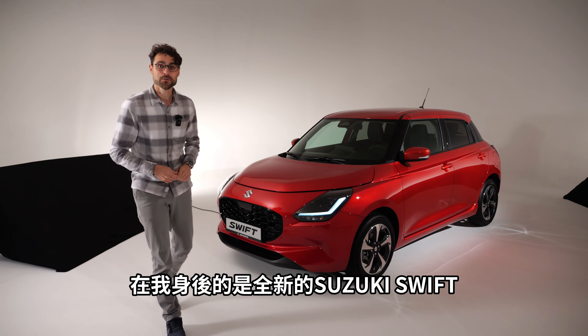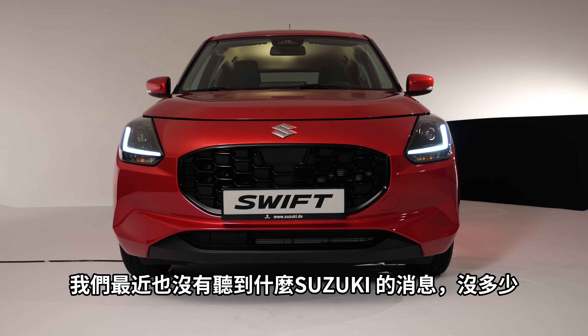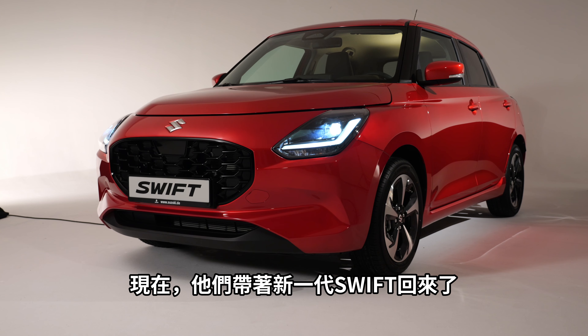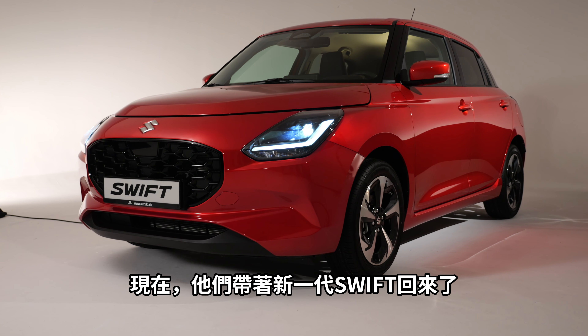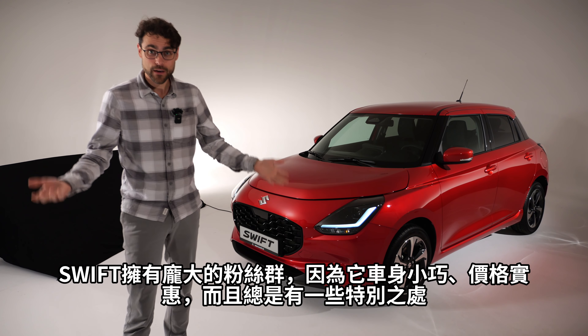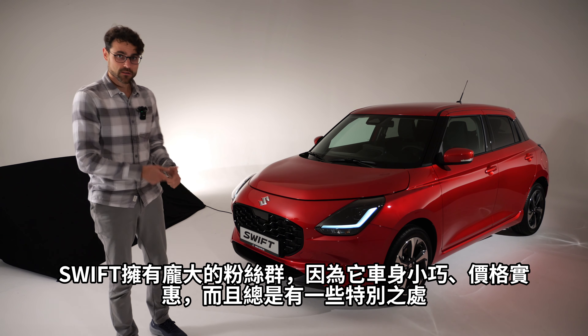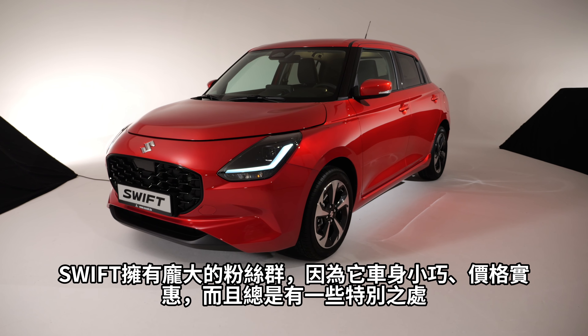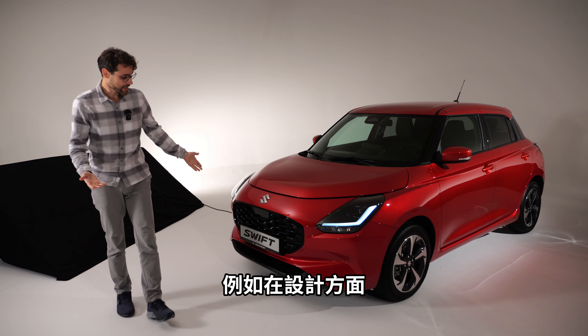Behind me is the all-new Suzuki Swift. We haven't heard from Suzuki that much lately, but now they're back with a new generation of the Swift. It has always been a very likeable vehicle with a large fan base because the Swift is small, affordable, and always has something special — for example, also in the design.